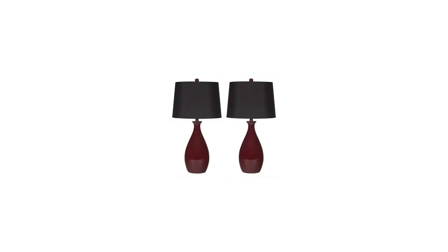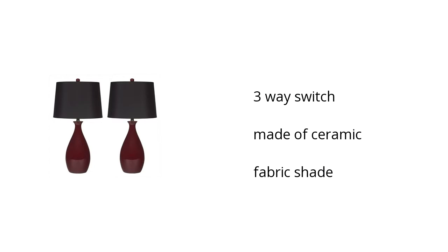Here are the top features of the Gemma Table Lamp. It features a three-way switch. It's made of ceramic and has a fabric shade. Want to get the best price? Click here.